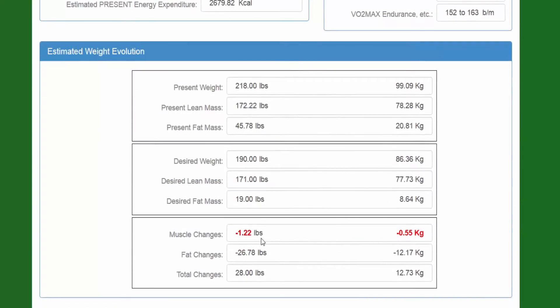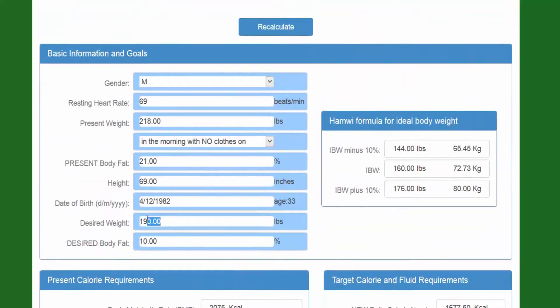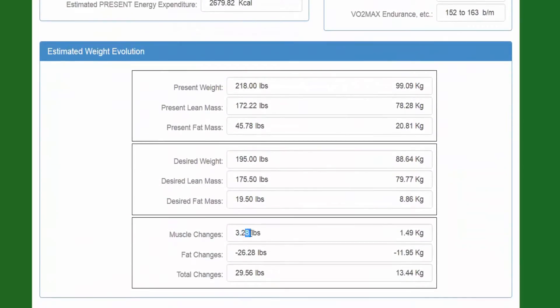It will give you a quick glimpse where you can see the person currently weighs 218 pounds — 172.22 is muscle and 45 is fat. If they want to get to 190, they're going to have to lose some muscle, so that's shown in red right here — we never want our clients to lose muscle. So here we would make him weigh maybe 195. By increasing his goal weight, the client would have to gain 3 pounds of muscle and drop 26 pounds of fat.